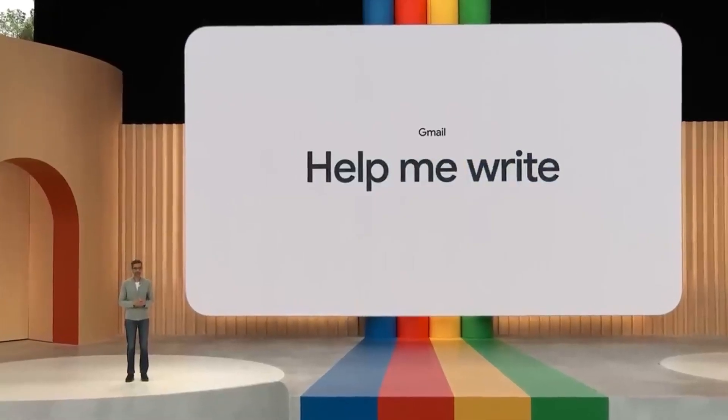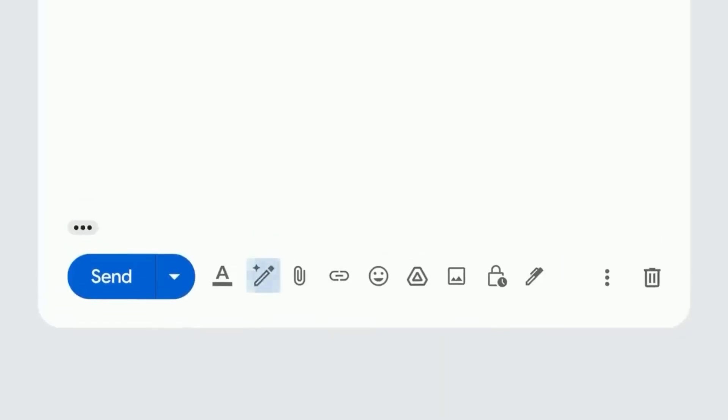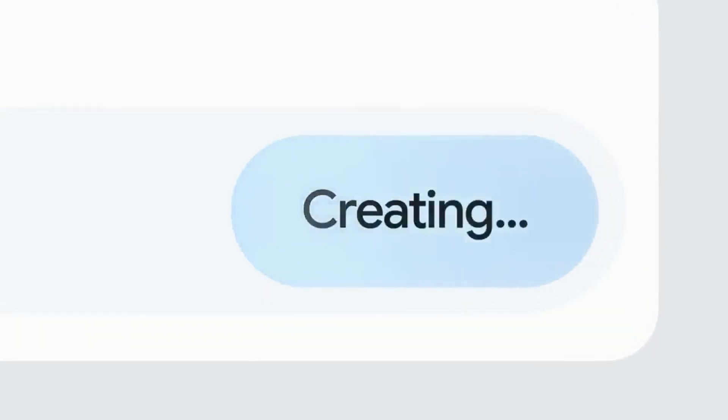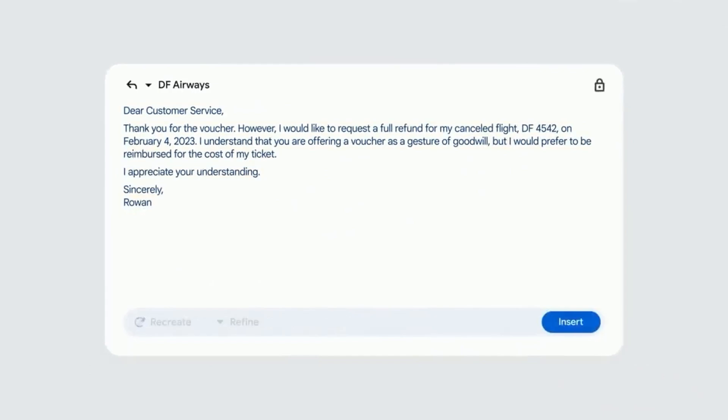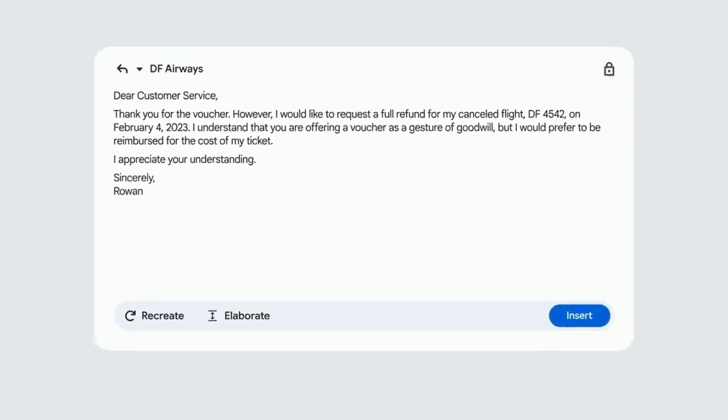Let's look at how Generative AI is helping to evolve Google's products. Say you got an email that your flight was canceled — the airline sent a voucher, but you want a full refund. You could reply and use 'Help Me Write.' Just type in the prompt of what you want — an email to ask for a full refund — hit create, and a full draft appears. It conveniently pulls in flight details from the previous email, and you can refine it further. A more elaborate email might increase your chances of getting the refund.